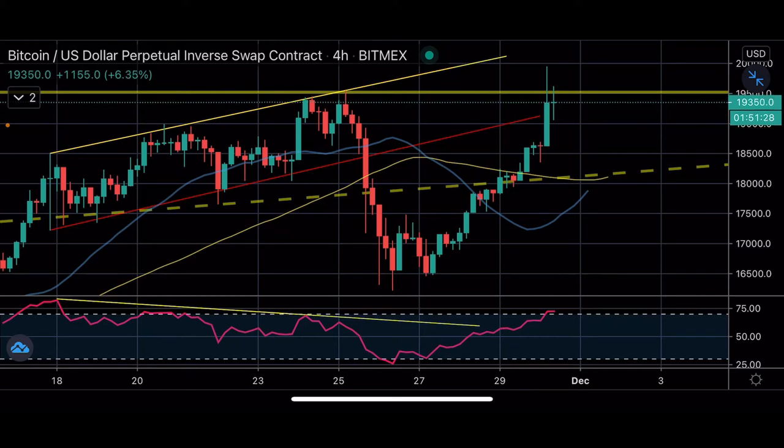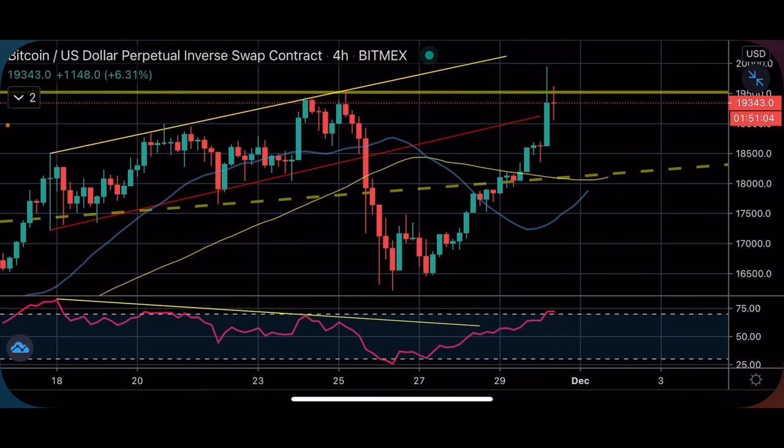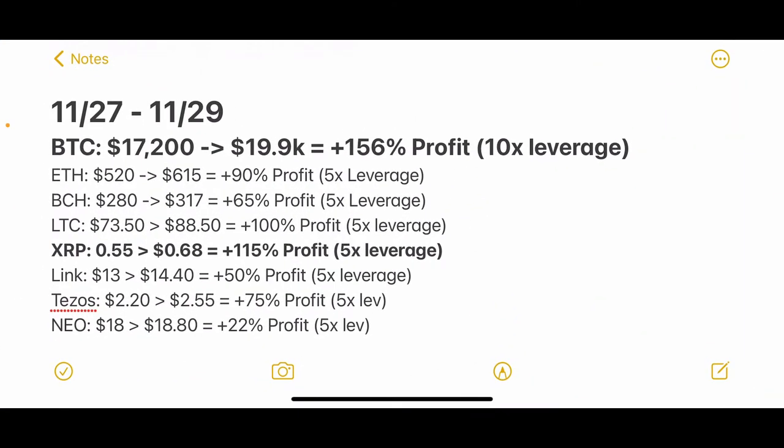The next trade was Ethereum — we did 90% profit using 5x leverage. We told you guys the breakout entries we were looking at were $520, and it's gone up to as high as $615 since Friday. We took both the Bitcoin and Ethereum trades and made lots of profits. That's 156% on Bitcoin and 90% on Ethereum.